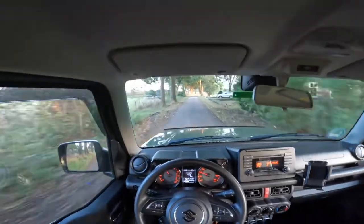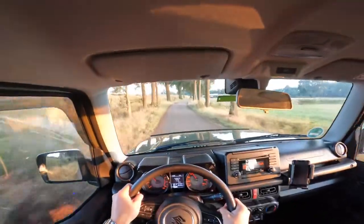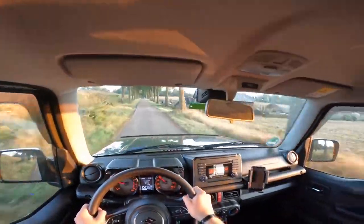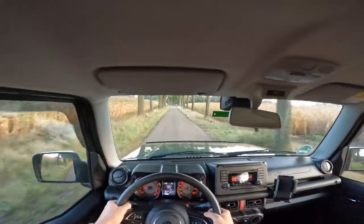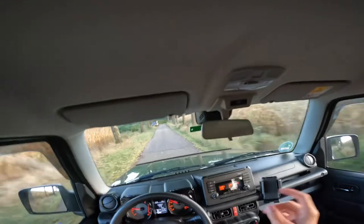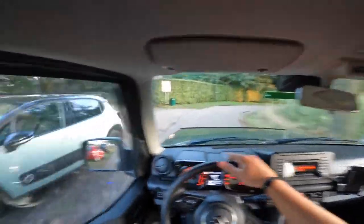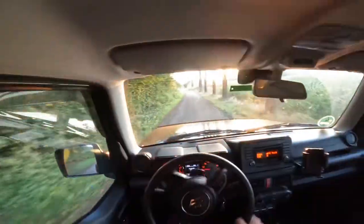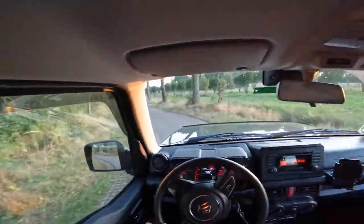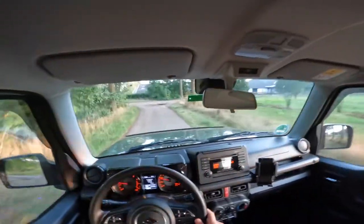Nice little B-road. The power in this thing — wow. No, it's fine. Guys, don't forget to subscribe and like this video — also hit the bell icon so when I post a new video you'll get notified. I just want to race through these corners. I actually don't know where I'm going, but I think that's fine.